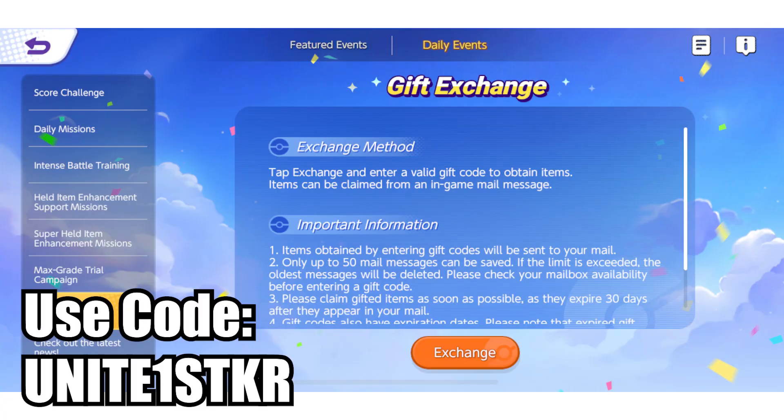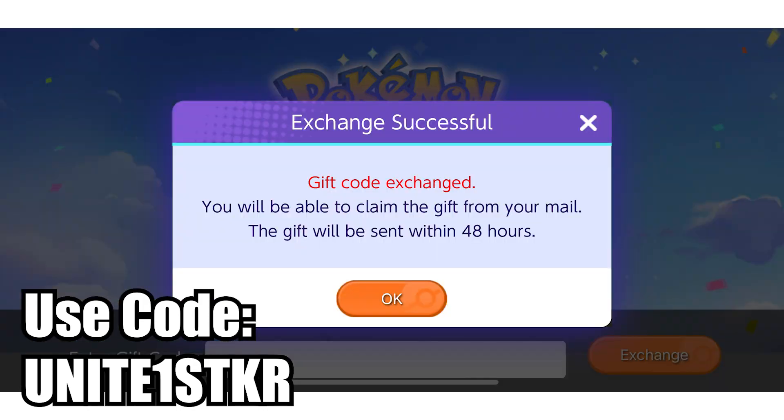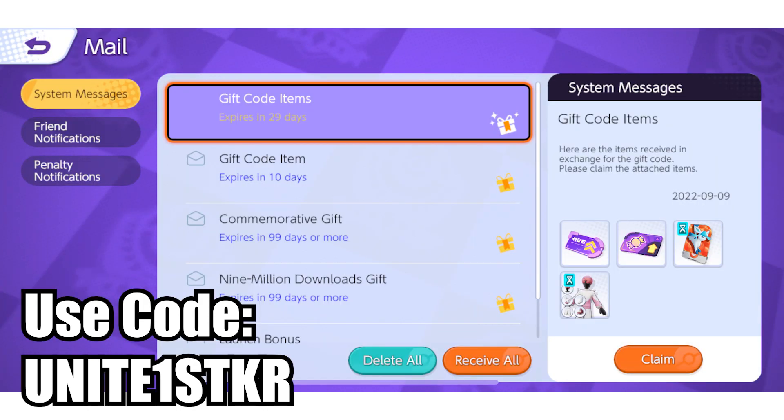For my Pokemon Unite players, hop into the game and enter this code when you go into the daily events and into the gift exchange. That code is going to get you some temporary boosts, some temporary licenses, as well as the Blissey outfit, all for free. I have no idea when that code expires though, so jump on it right now.